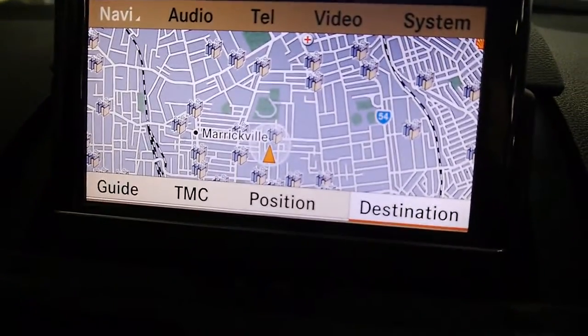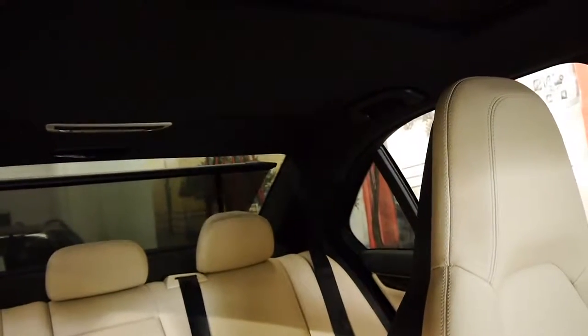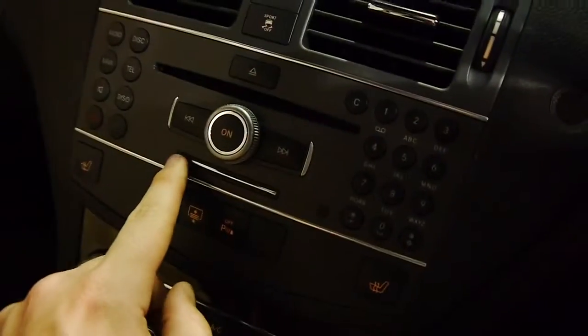We've got navigation, and this also controls all your other functions as well. Two-stage heated seats, dual zone climate control, and we've even got a nice little rear blind. There's a nice mix of performance and luxury. Reading lights and sunroof features up top — it's a full sunroof. Harman Kardon stereo, which folds away. There's also an SD card reader so you can bring your own music along.